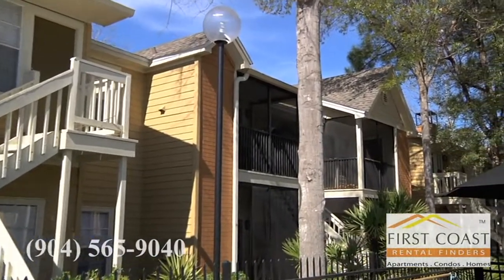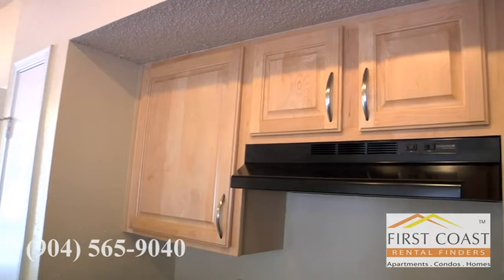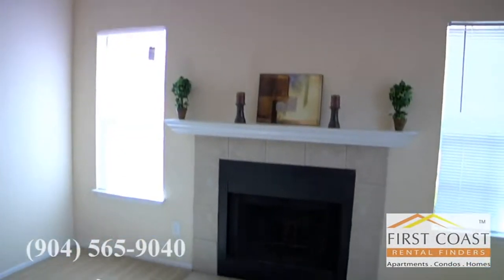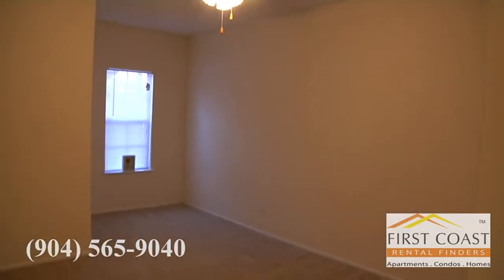Our upgraded apartments feature fully renovated countertops and cabinets — a black, almost faux granite countertop, maple cabinets, and all black Whirlpool appliances. From there you also have track lighting in the kitchens. Another nice feature of the upgraded apartments is ceiling fans in all the living rooms and bedrooms, as well as newly replaced light fixtures.